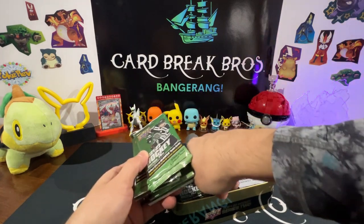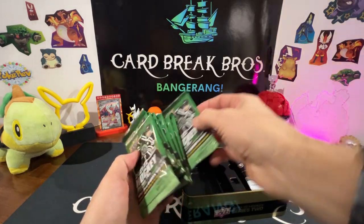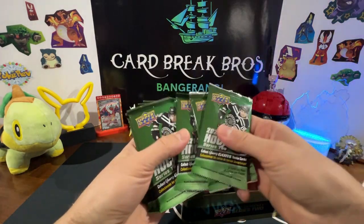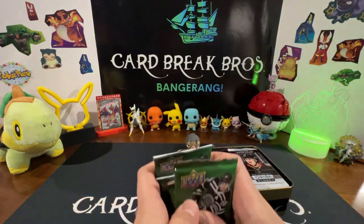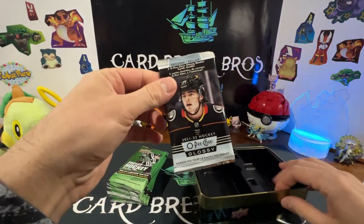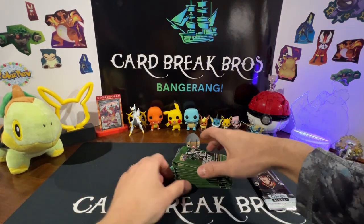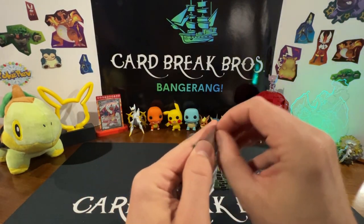Here's our packs — there are eight packs in this tin. We got two, four, six, eight packs, and this is our bonus pack — glossy peachy. That was it in the tin. Let's go ahead and crack into these and see if we can't get some cool cards.